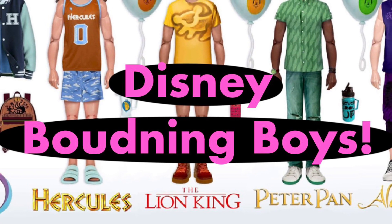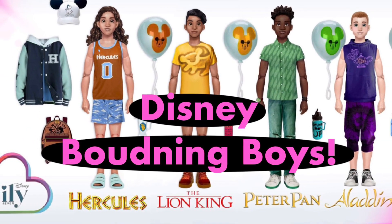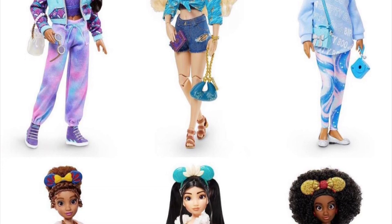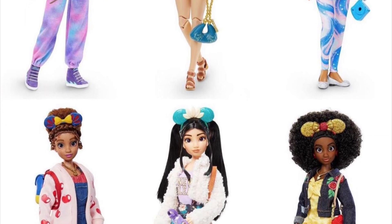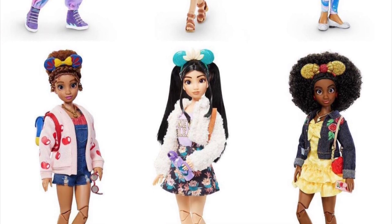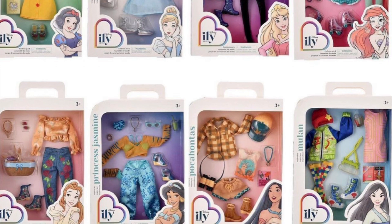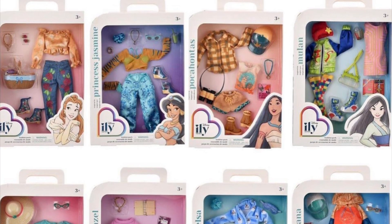Hey cuties, PG here, welcome back to a new video. In this video we're taking a look at new Disney bounding boy dolls. Not too long ago we got the full release of the new Disney ILY Forever Disney bounding dolls. These are adult dolls inspired by — not representing — the actual characters they're themed after. So far we've gotten six female dolls that have been super popular, and accompanying the doll releases we've also gotten a ton of fashion packs, accessory packs, and much more.